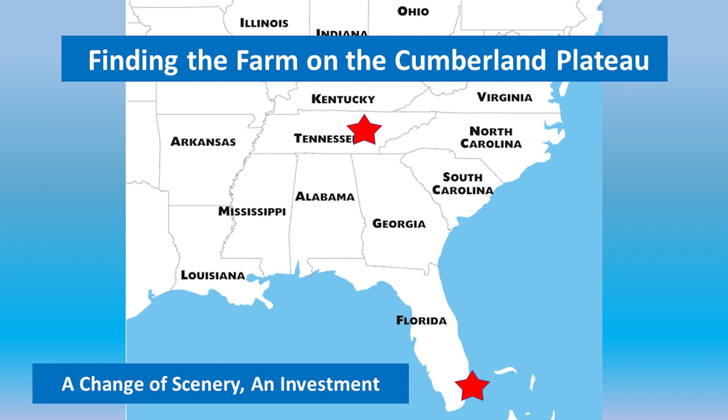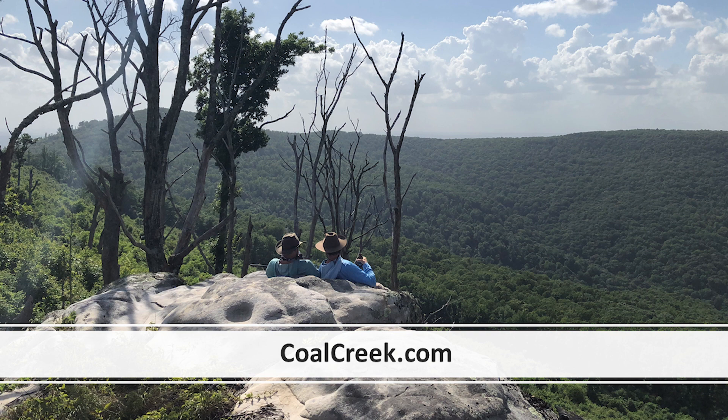Where my farm is, it's equidistant from Chattanooga, Knoxville, and Nashville — about 150 to 200 miles north of Atlanta. If you picture Atlanta and go up a little bit on the map, that's where the mountain range starts. It's called the Cumberland Mountains or the Cumberland Plateau, and it's part of the Appalachian Spine. It's the less famous neighbor of the Smoky Mountains, about 30 or 40 miles away as the crow flies. From my property, we can see the Smokies on most days.